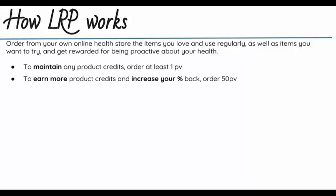If one month the oil of the month is not 50 PV, that's totally okay. You're going to stay at the percentage you're at, you're still going to get your shipping back in free product credit, you're just not going to get an additional percentage on that order. You can always add something to that order to get it to 50 PV if you're interested in increasing that percentage or there are other items you need and want to try.